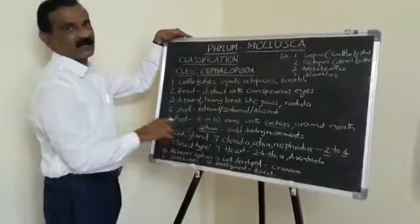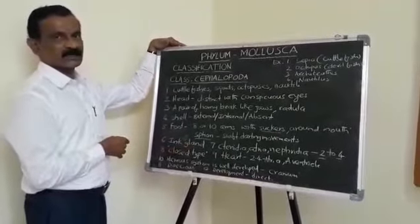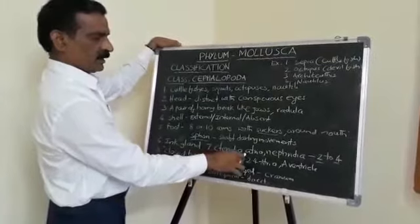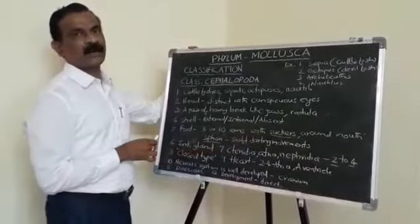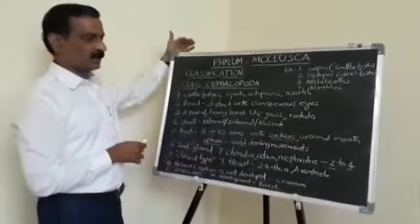Some cephalopods possess an ink gland which ejects a cloud of ink to escape from enemies — a defensive mechanism. Ctenidia, atria, and nephridia are two in number in dibranchiates and four in number in tetrabranchiates.